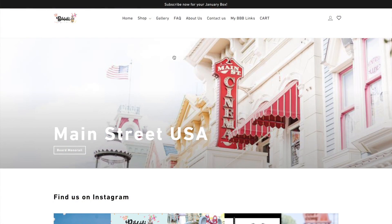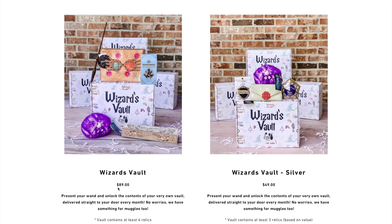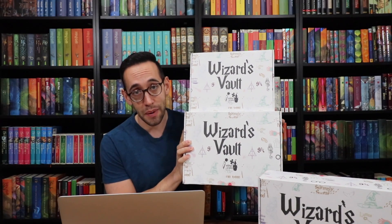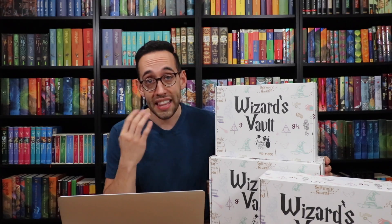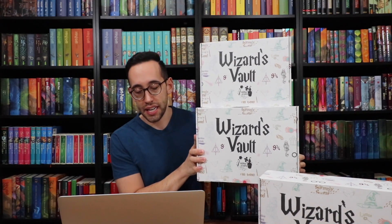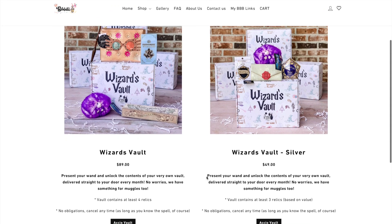We're going to go to bibbidiboxes.com, then shop box, and scroll down to Wizard's Vault. The two sizes: the larger Wizard's Vault is $89 and comes with at least four relics. In the previous box I opened I got a pretty big brown faux leather duffel bag themed with Harry Potter on it. The Wizard's Vault Silver version is $49 and comes with at least three relics based on value.